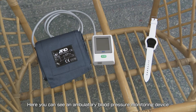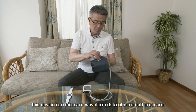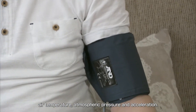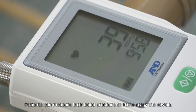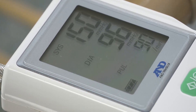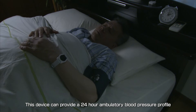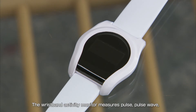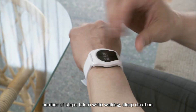Here you can see an ambulatory blood pressure monitoring device and a wristband activity monitor. In addition to measuring blood pressure, the device can measure waveform data of intracuff pressure, air temperature, atmospheric pressure, and acceleration. Patients can measure their blood pressure at home using the device, once in the morning and again in the evening, providing a 24-hour ambulatory blood pressure profile including while sleeping. The wristband activity monitor measures pulse, pulse wave, number of steps taken while walking, sleep duration, and calorie consumption.